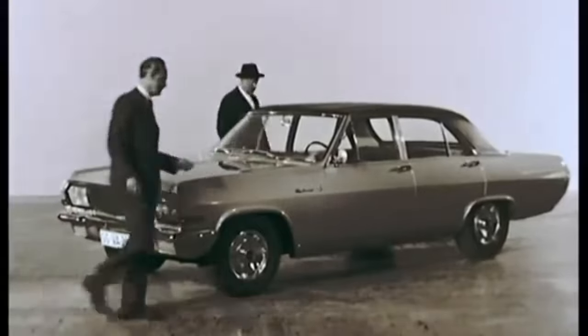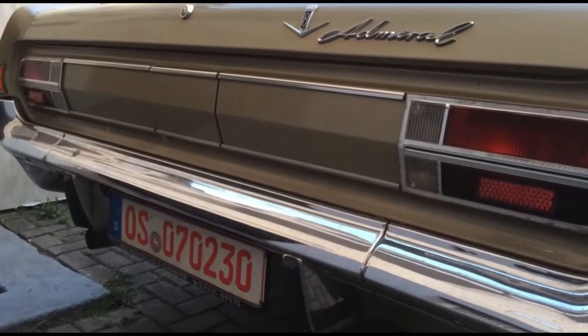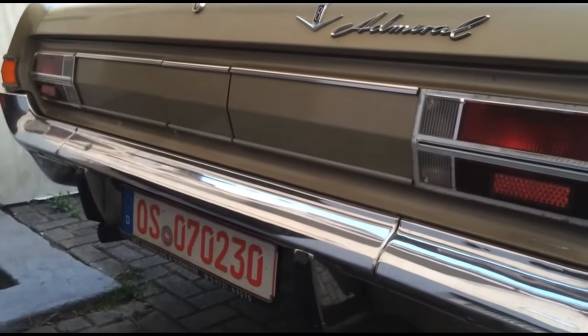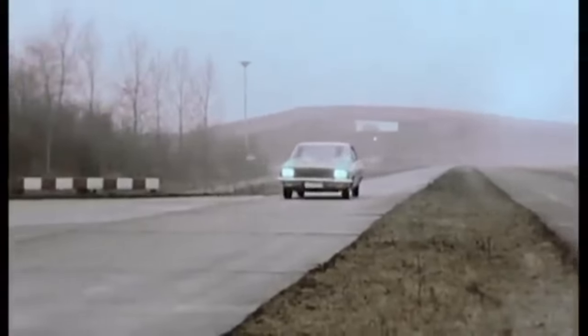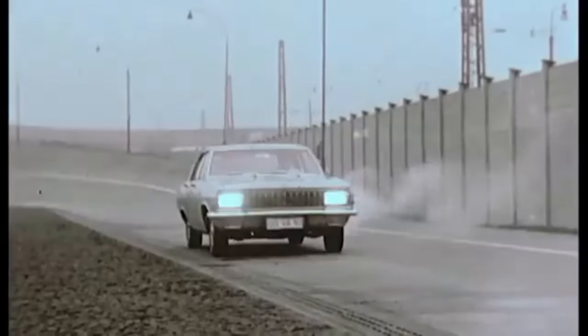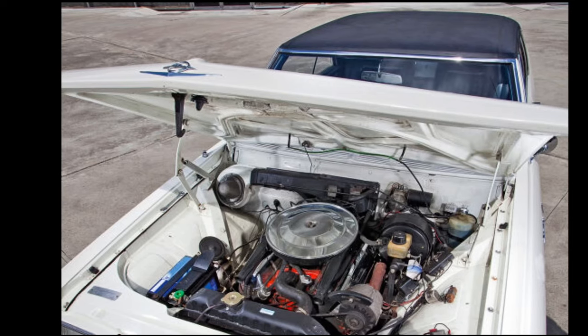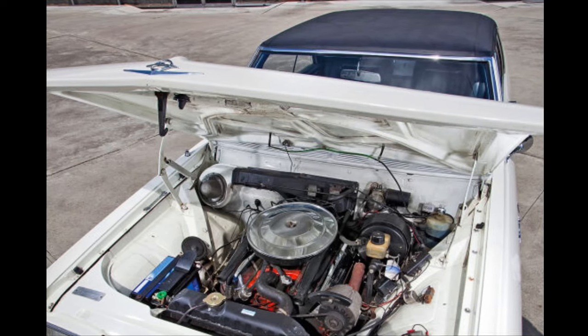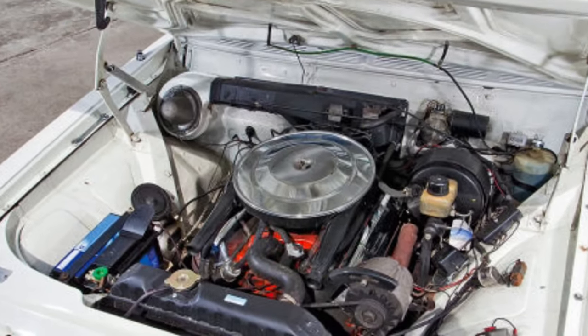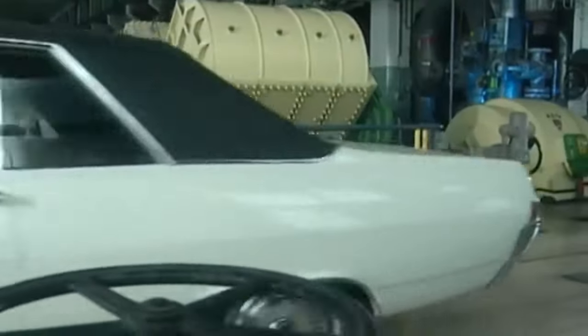The Opel Diplomat was the top-of-the-line luxury vehicle of Opel. It was powered by the same 4.6L V8 as the Admiral, with a top speed of 200km/h and a 0–100km/h time of only 10.8 seconds. The Diplomat's main difference from the other models was that it exclusively offered V8 engines, including an even bigger 5.4L V8 available since October 1966. The Diplomat was also offered as a coupe since February 1965, which was only powered by the 5.4L V8.